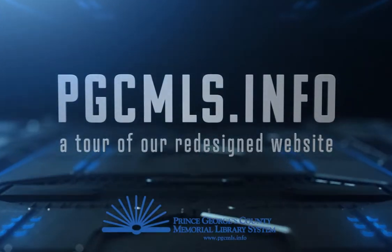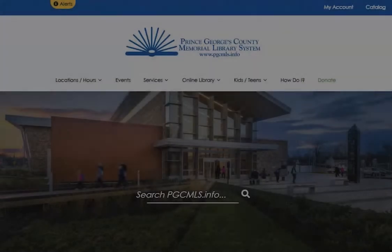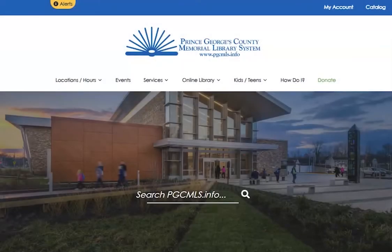We have recently reorganized and updated our website in the hopes of giving you a better overall user experience. Here's a quick overview on how to navigate our site.